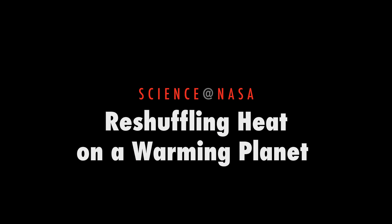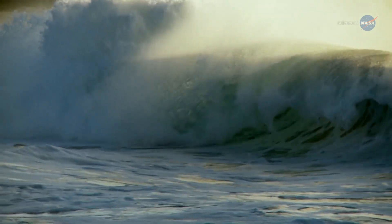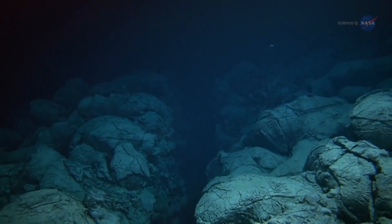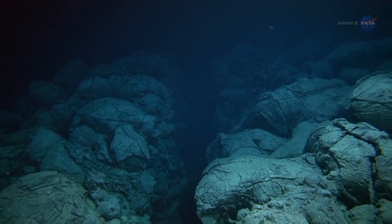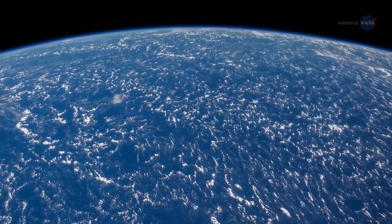Reshuffling Heat on a Warming Planet, presented by Science at NASA. The ocean covers more than 70% of the Earth's surface. Reaching as far down as 36,000 feet in some places, the waters of our planet occupy a staggering volume — enough, it seems, to hide a big mystery.